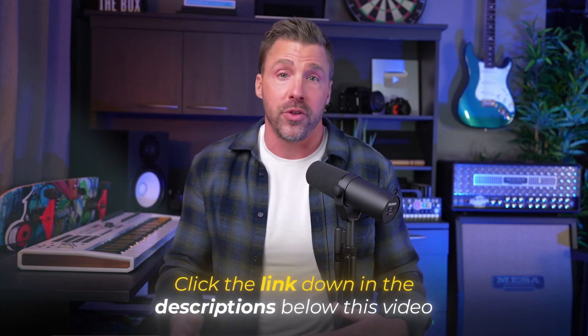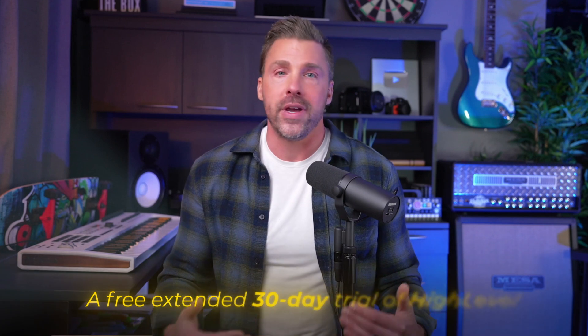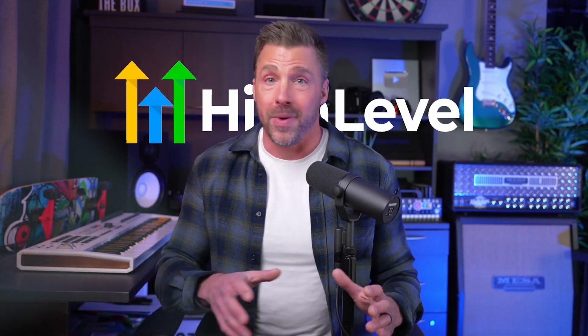Anyway, if you want everything I've shown you here today plus my complete marketing growth system — the exact one I've used to build multiple seven-figure agencies and work with clients like Google, Amazon, Meta, and top celebrities — all you've got to do is click the link in the description below. That's going to get you access to a free extended 30-day trial of High Level, fully loaded with my top templates, client-getting scripts, and sales funnels — essentially everything you need to start landing clients right away. I'll also link up another video right over here with even more tips to help you start and scale your business. See you in there in just a second.